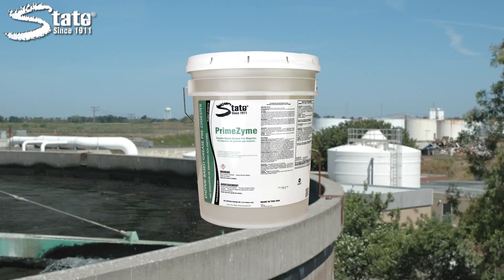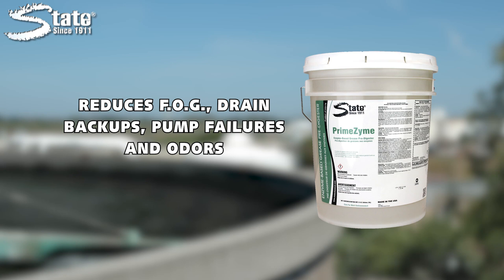State Primezyne quickly reduces the buildup of fats, oils, and greases in drain lines, grease traps, lift stations, and sewer lines, preventing backups, overflows, pump failures, and odors.